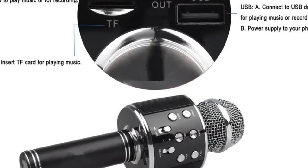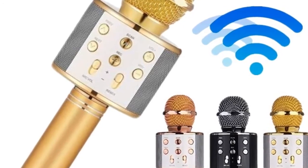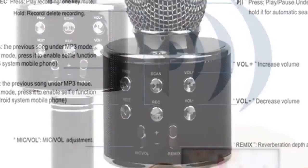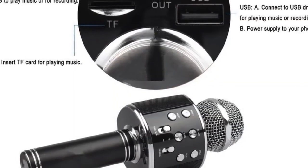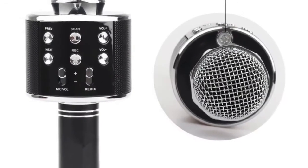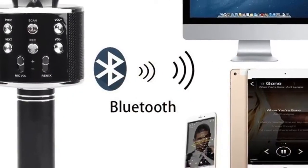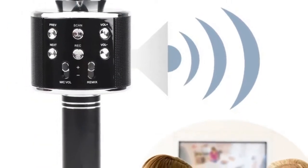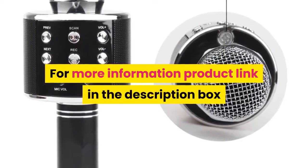Number 2. Product Description: Black. Specifications — Material: Aluminum Alloy. Reverberation: Echo Sound. Bluetooth Version: Bluetooth 4.0. Battery Capacity: 1,800 mAh. Battery Life: 5–8 Hours. Features: 100% Wireless. Microphone lets you sing over your favorite songs. Built-in Bluetooth Speaker can connect to any Bluetooth-enabled source. Professional Tuning Switches. Micro USB Port for Charging and Auxiliary Connection. 1,800 mAh Battery. For more information, product link in the description box.